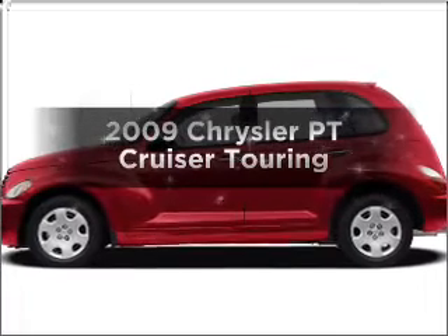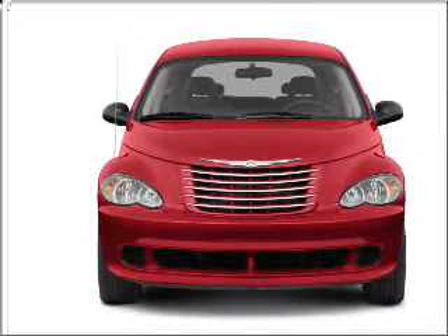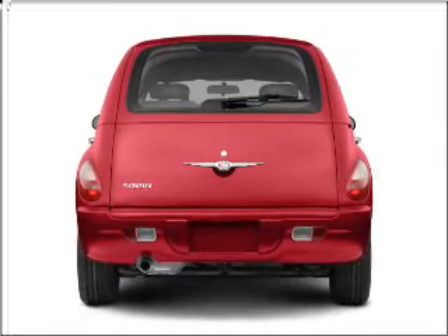Presenting the 2009 Chrysler PT Cruiser. Travel the roads in style and comfort in this great vehicle, with an efficient four-cylinder engine connected to a smooth shifting automatic transmission. Stand out from the crowd with premium wheels.